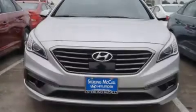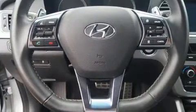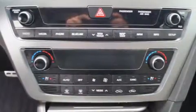With high intensity discharge headlights illuminating your path, you'll always appreciate maximum visibility. Hyundai also prioritized safety and security by including dual front impact airbags, an emergency communication system, and four-wheel disc brakes with ABS.